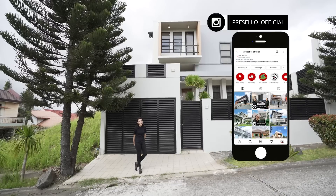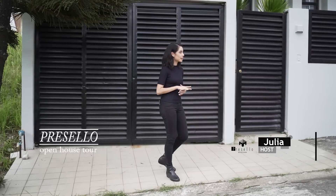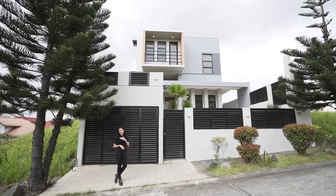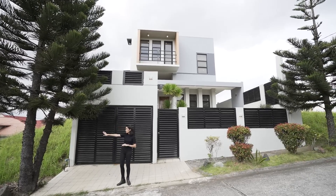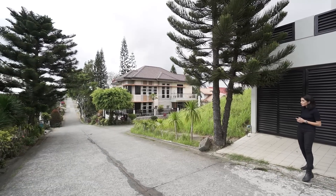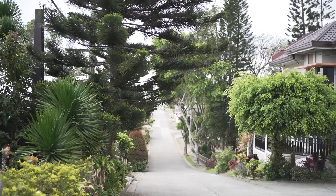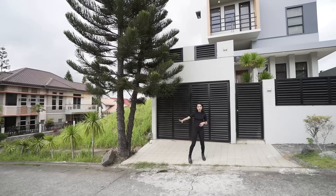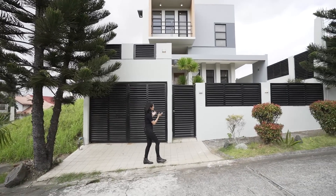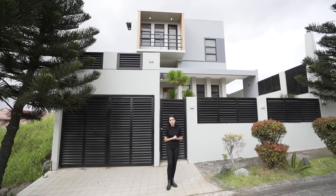My name is Julia and welcome to another Precello open house tour. I'm kind of off-balance a little bit because the street has an incline. It's actually quite hilly in here and looks really, really nice with the landscape, the hilly nature of the roads, and the trees. As you go along the road and you see the facade of your house, you'll see that this is instantly a modern architecture amidst all of the greenery.